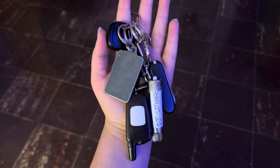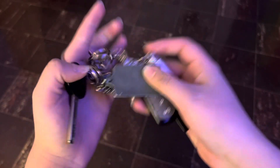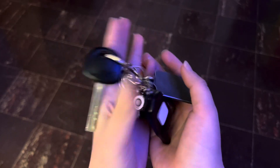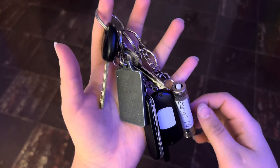Yo, what is up my dudes? This is DJ Lit Hoodie, and today I'm going to take you on an exclusive tour of my keychain. Yes, this is my keychain. My keychain consists of mostly metal items wherever possible to increase the volume. Shall we take a look at the individual sections of this keychain?